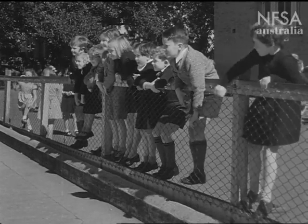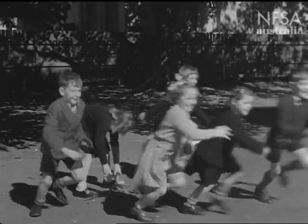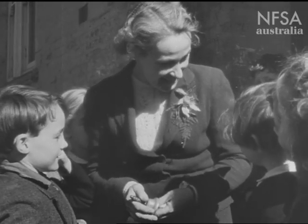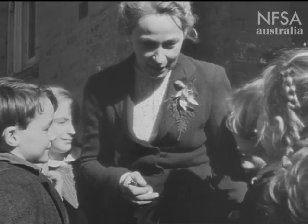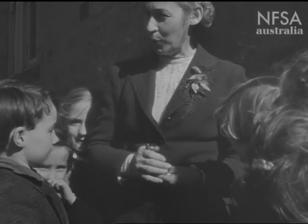Next time Judy and Keith see a fire engine go by, they can tell their classmates and their teacher too all about a fire station — how the firemen have to drill and study, and what happens when an alarm goes. Firemen have a hard job to do, their teacher says. They look after us well and we should help them by always being careful with fire.